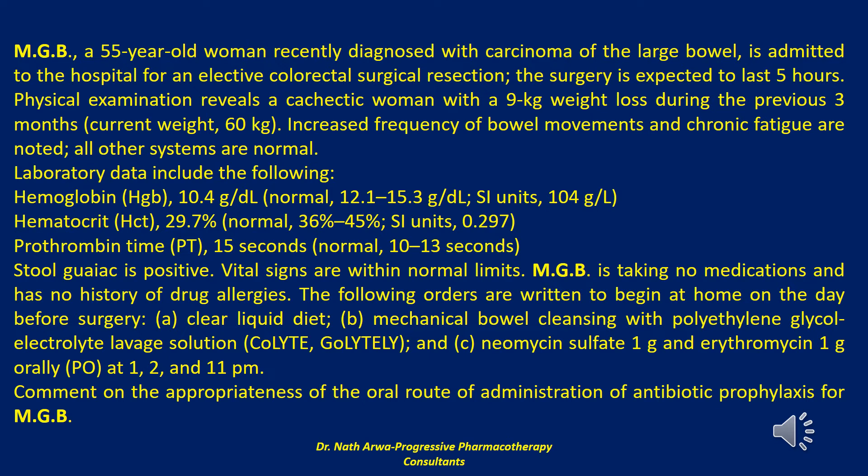This regimen is given one day before surgery at the times indicated for MGB. Mechanical bowel cleansing, such as with polyethylene glycol electrolyte or sodium phosphate lavage solution, precedes administration of this regimen; the purpose of bowel purging is to evacuate the colonic contents as completely as possible to decrease colonic bacterial counts.